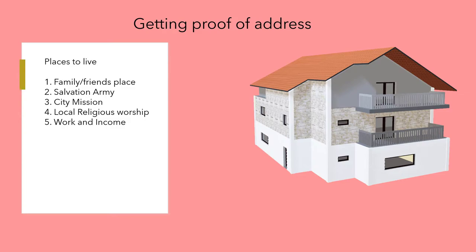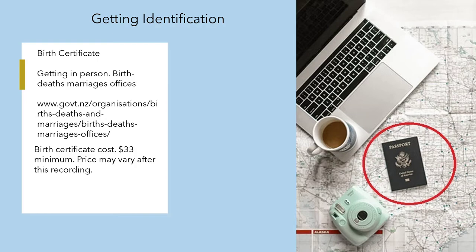Working Income is listed last because they need the documents from the previous steps, and they usually don't want to help if you don't have those. For a birth certificate, go in person — the website is listed below for their office. It costs $33 minimum; prices may vary.